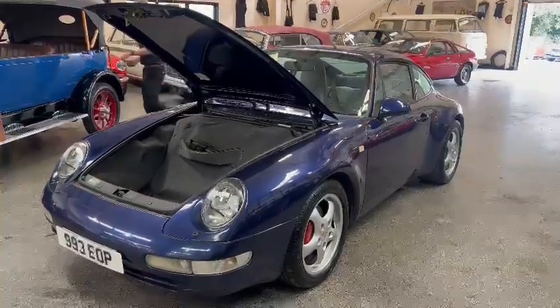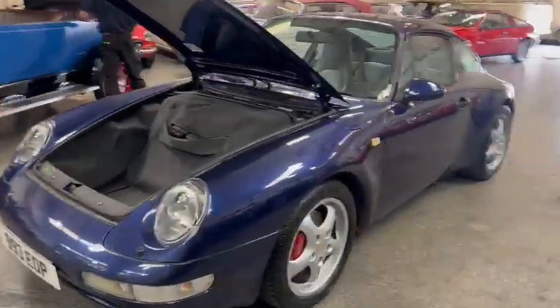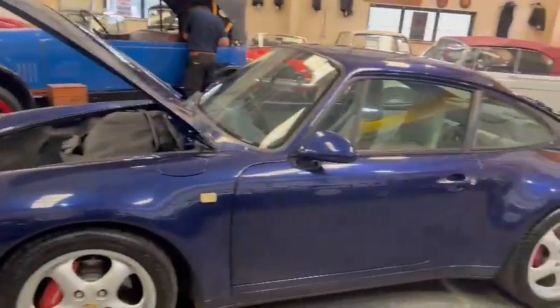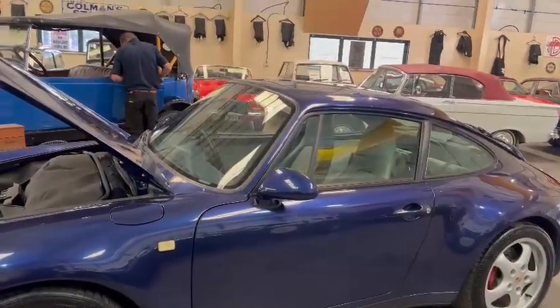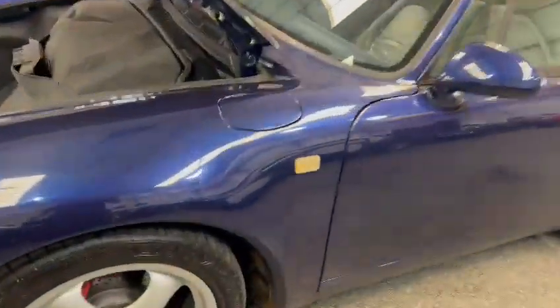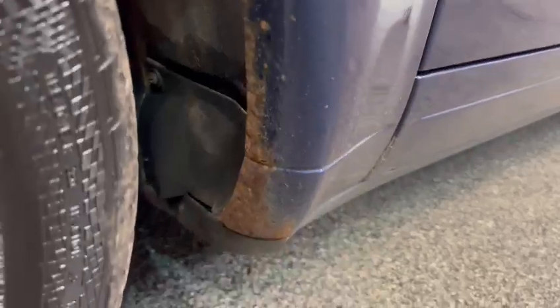Right then guys and girls, here we go. The Porsche just landed with us for our next sale, arrived earlier this morning. It's quite a level car in all fairness. Jack's just working through photographs now so I'll be on with it in a minute - I thought I'd better just jump on a video first.